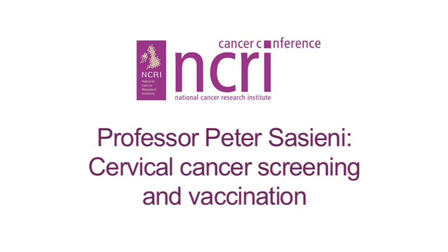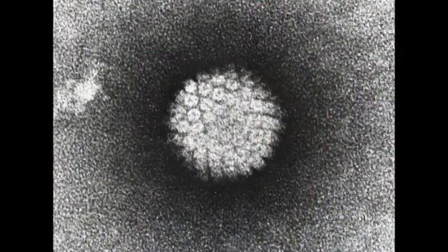Cervical screening in the UK has been running really well since 1988 and is preventing a very high proportion of cervical cancer in women who go for screening. But we now know that cervical cancer is caused by human papillomavirus and we can test for that directly.